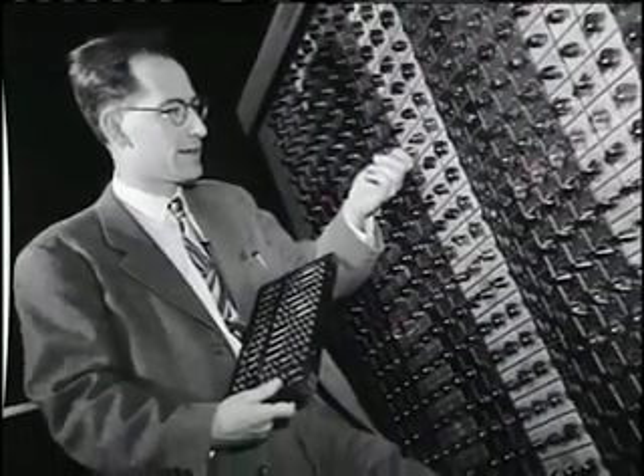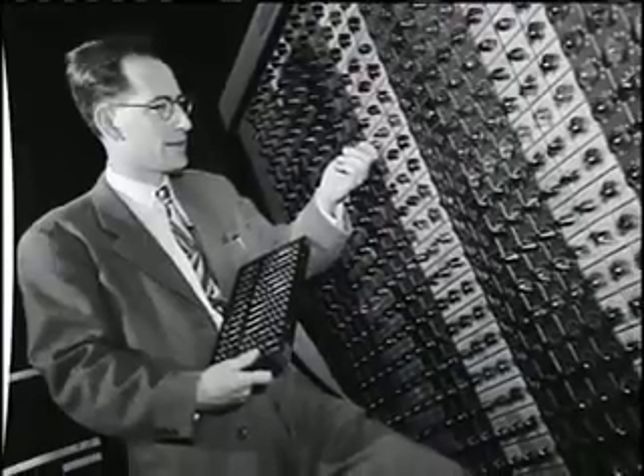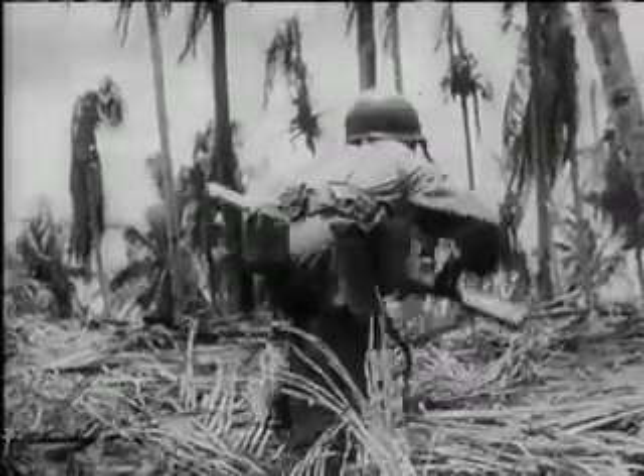To solve the problem, John Mauchly, a physicist from the University of Pennsylvania, proposed building a giant electronic computer that could figure charts in minutes, not hours. The Army, desperate for a device to help them win the war, reluctantly committed to the proposed cost of half a million dollars.